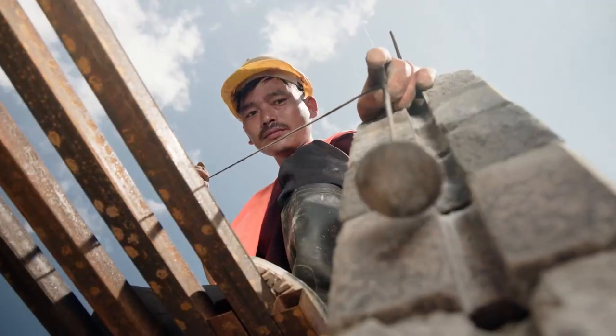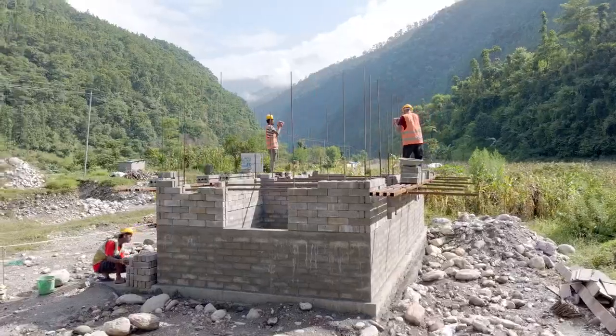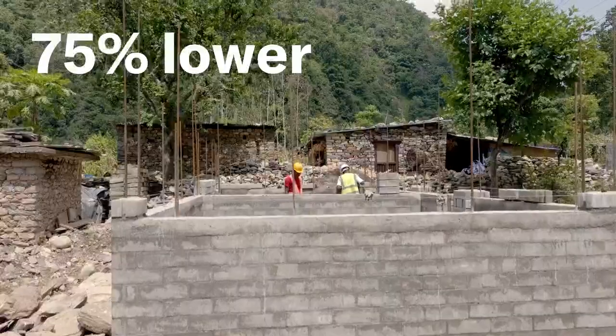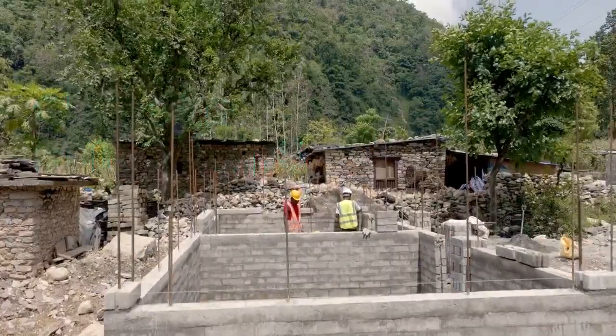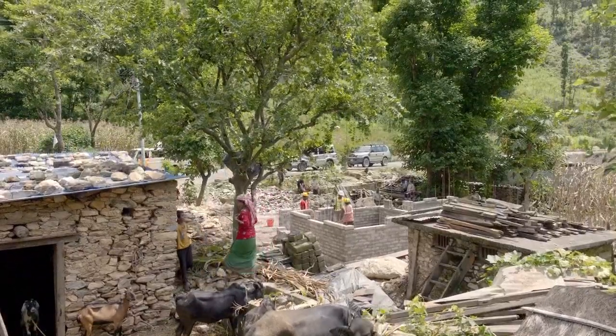Eco bricks are a win-win. Our walls are 40% cheaper than fired bricks, much stronger in an earthquake, and have a 75% lower climate footprint. One of the main challenges once we got started was to figure out how to spread this technology to every village and every town across Nepal.